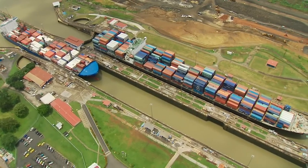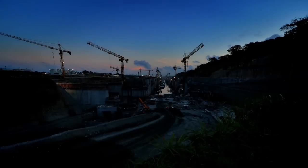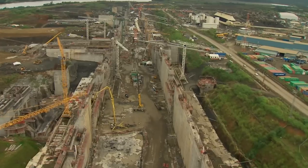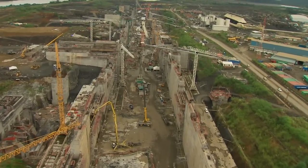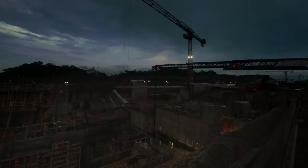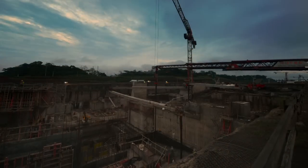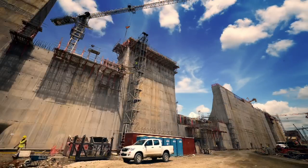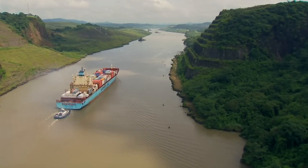To meet the demands of globalization, the Panama Canal Authority has launched an expansion program to offer maritime trade a third lane of transit, one able to cross post-Panamax vessels from one ocean to the other. This $5.2 billion investment involves projects on water and land to accommodate the new locks and improve the navigation channel for larger ships.